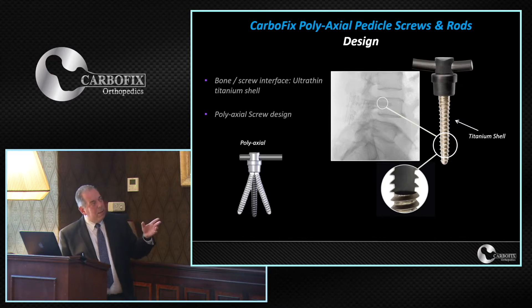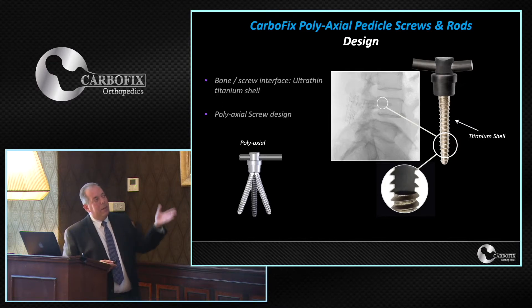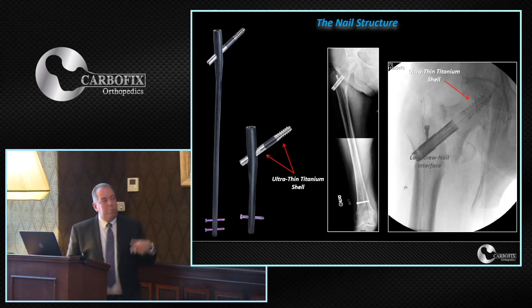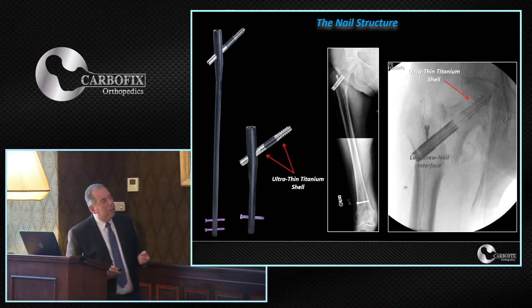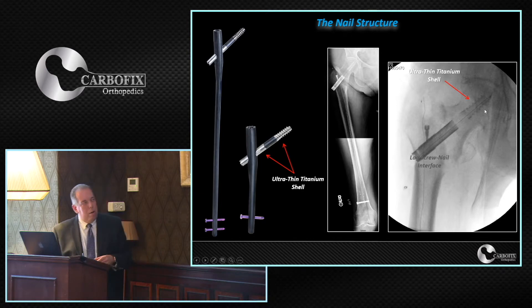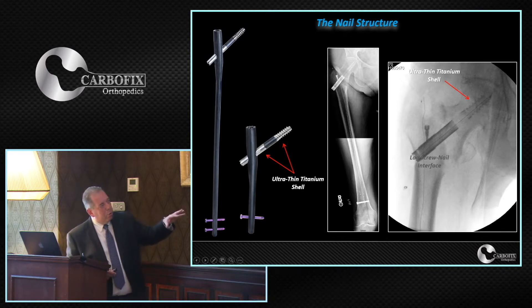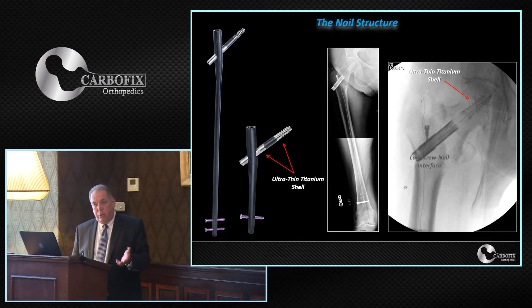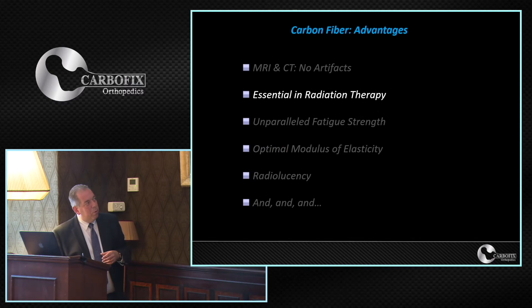Without these pedicle screws, we would not have the trochanteric nail, because we embraced the technology we developed — the ultra-thin titanium shell coating — for the trochanteric nail as well, for visualization and bony integration. It is available as both a short nail and a long nail. This is also essential in radiation therapy for pre-planning as well as for the radiation treatment itself, because we have almost no attenuation or backscattering.